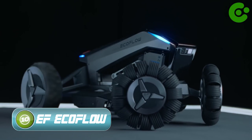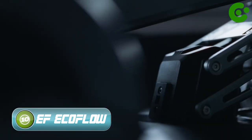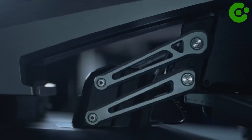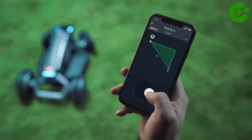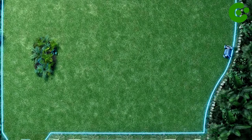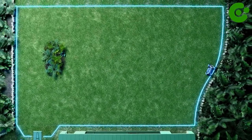Number 10: EcoFlow BLADE. With their innovative virtual limit setting technology, you can now set the limits of your robotic mower quickly and easily without wire barriers. With the EcoFlow app, you can join two sections of grass, avoid specific objects, or adjust the boundaries according to your needs.